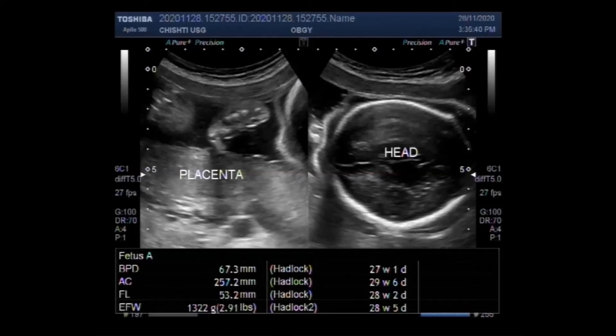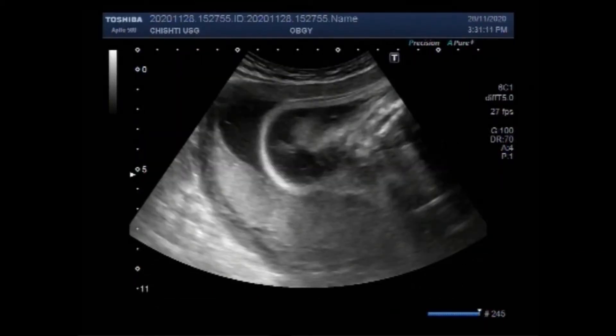Dear viewers, I hope you are all fine. This ultrasound video shows a late stillbirth with pregnancy of more than 28 completed pregnancy weeks.